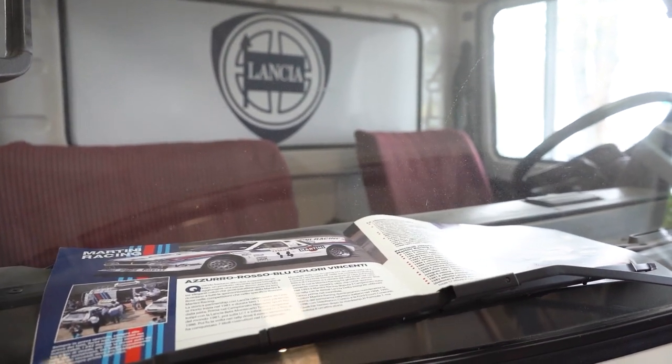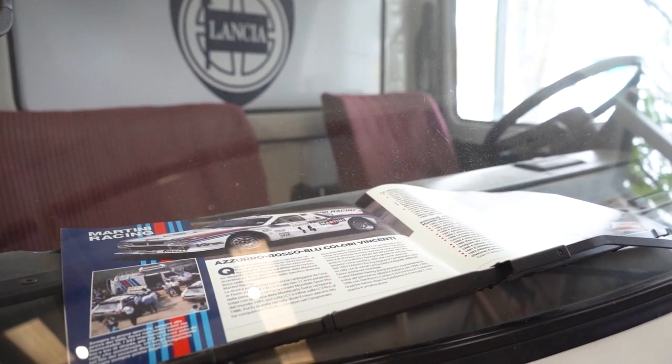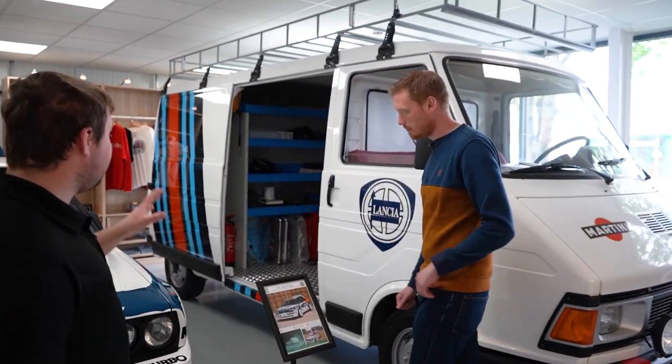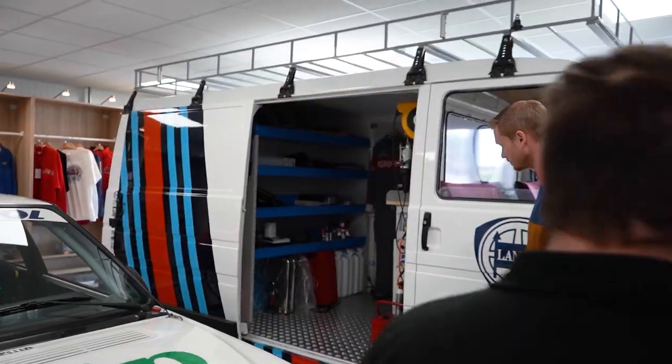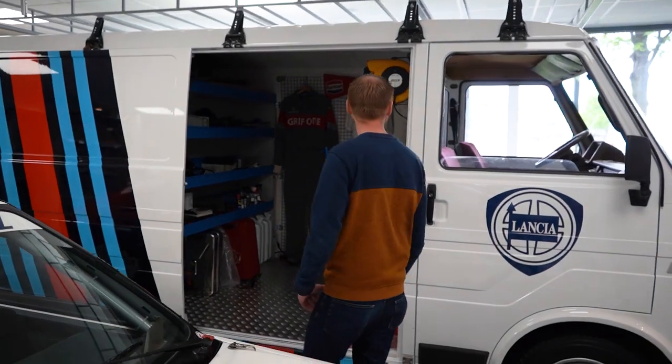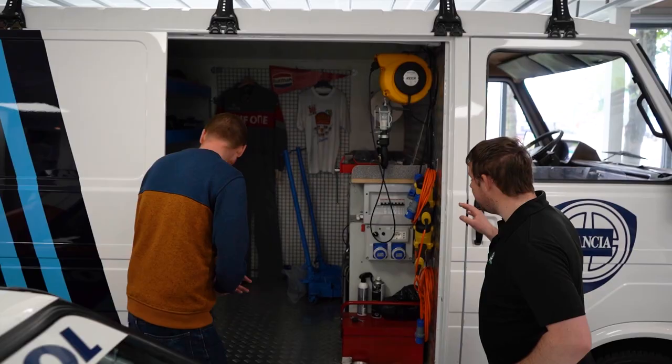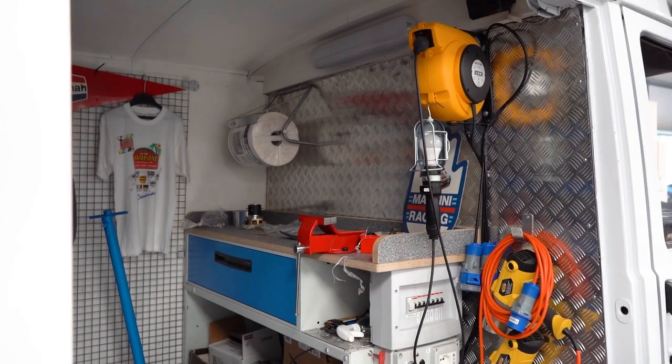What have you done with the van since you've had it? So this is a modern kind of replica — it's got all modern internals, modern shelving units, a modern generator, modern power output. The idea is we can take it to a historic event, use it, and still look period.